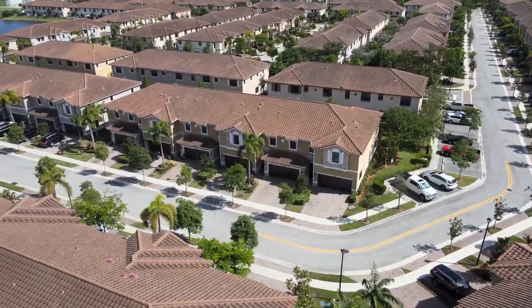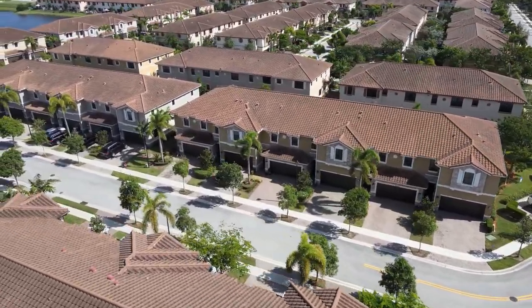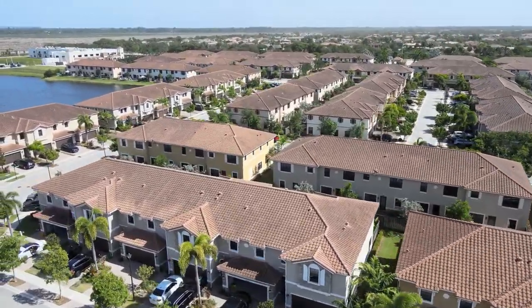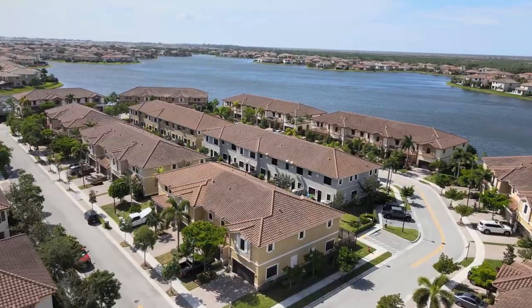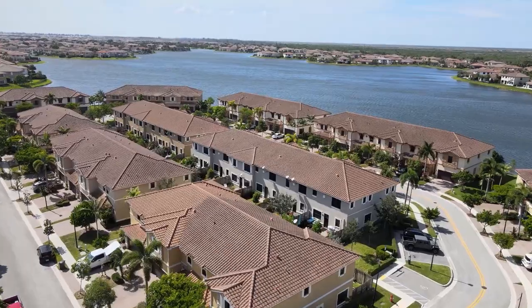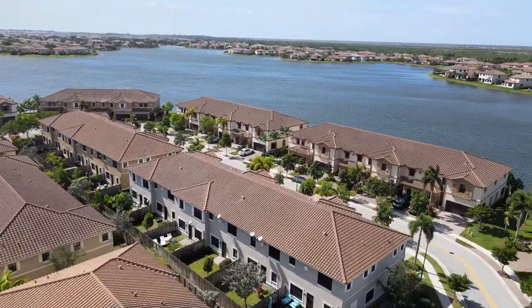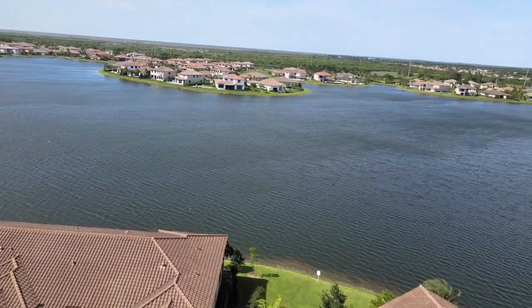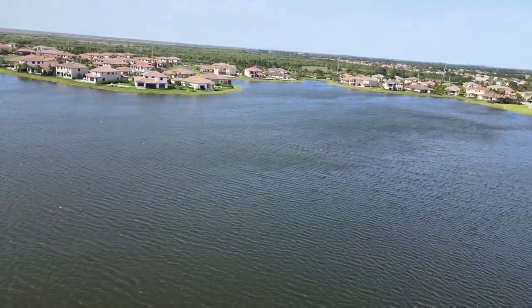There's also a separate section of townhomes called Town Park at Miralago that also gives you access to all the community features and amenities here. The whole neighborhood is situated around Lake Majesty, which is a beautiful man-made 240-acre lake. When Lennar designed this community, they designed it to give as many homes as possible a beautiful waterfront lake view.